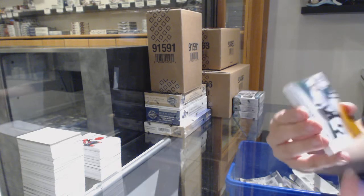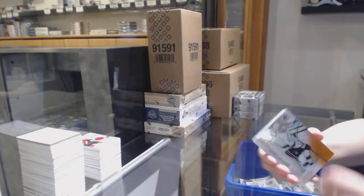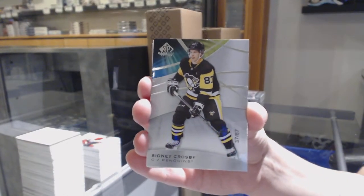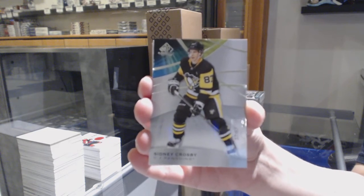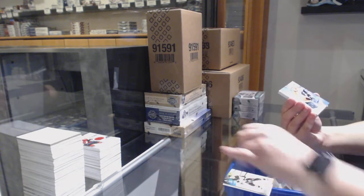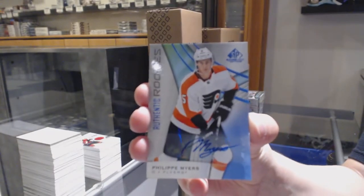We've got an orange, number 215, Matt Roy for the LA Kings. Number 287, base for the Pittsburgh Penguins, Sidney Crosby. We've got a rookie blue auto for the Philadelphia Flyers, Philippe Myers.